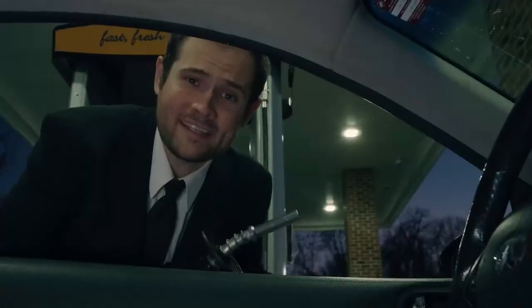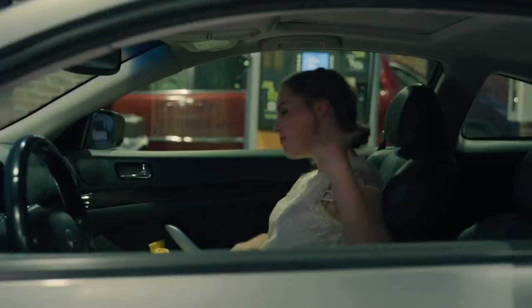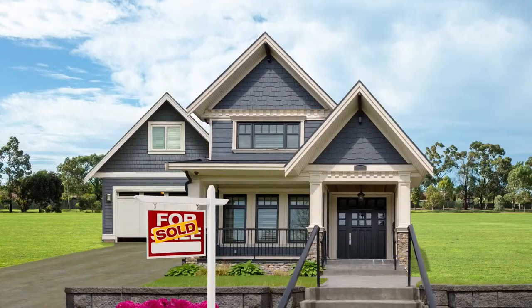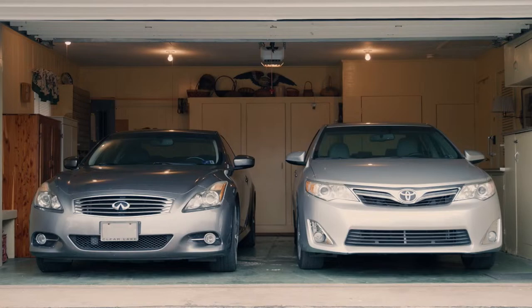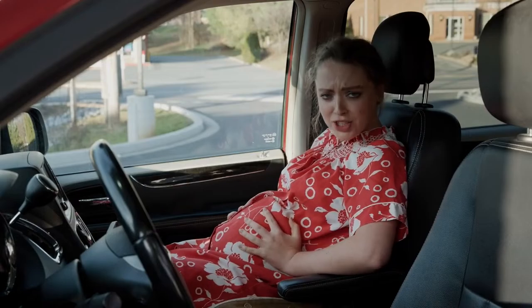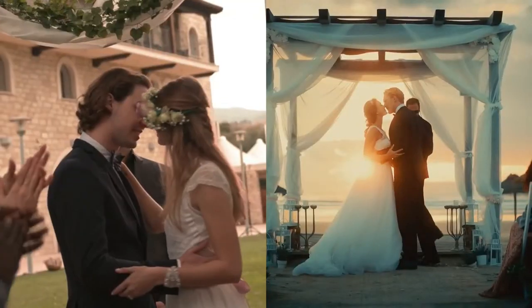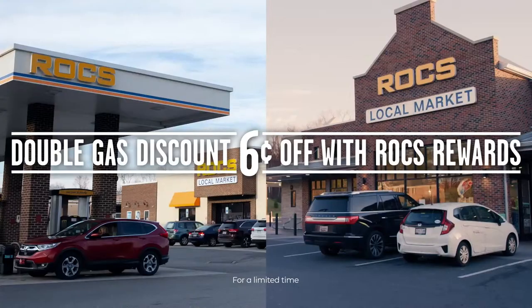Save now with double the gas discount — six cents off a gallon with Rock's Rewards. We got double the Rock's gas reward, six cents off a gallon. You had one job.